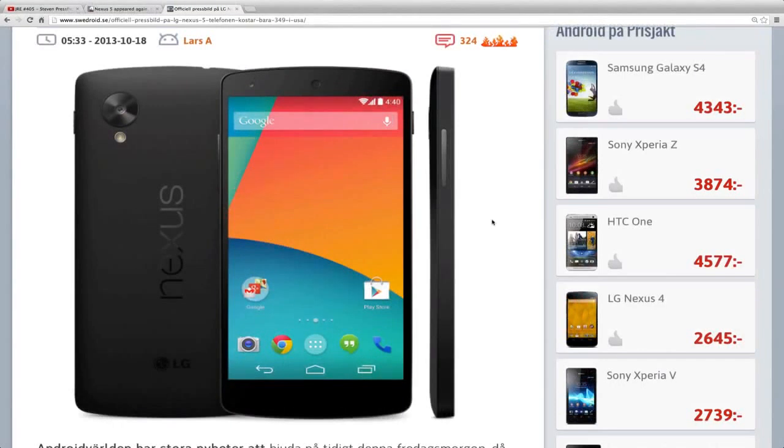Hey guys, so we finally have the official picture here of the Nexus 5 that has been leaked out on the Play Store. It seems to be a mistake from Google because they removed it after the leak. But you can see it here — we have been getting multiple leaks, but this is the real deal.